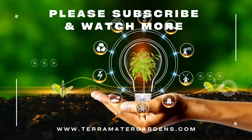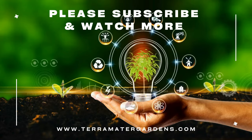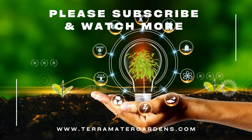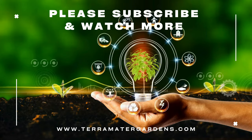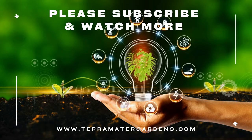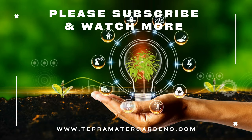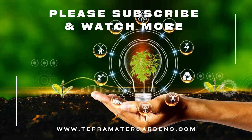Common Evening Primrose is a versatile and valuable plant, offering benefits that extend beyond its reputation as a weed. Whether you're looking to enhance your diet, support your health, or simply enjoy its beauty, this plant has much to offer. Thanks for joining us on this episode of Edible Weeds. Don't forget to like, subscribe, and hit that bell icon for more insights into the fascinating world of edible plants. Until next time, happy foraging.